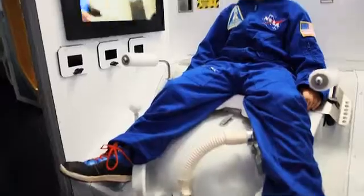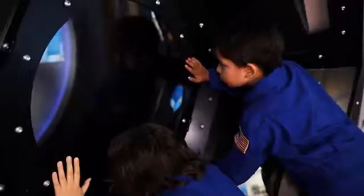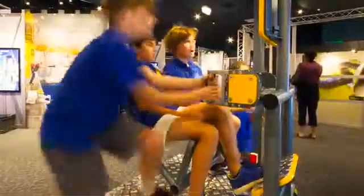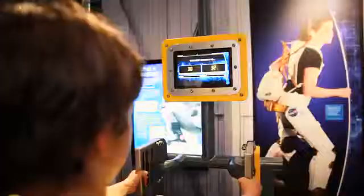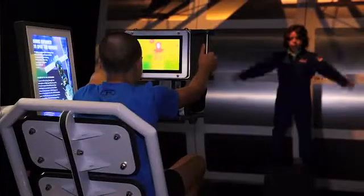If you've ever wondered what it's like to sleep, eat, shower and go to the toilet in space, Astronaut gives you the opportunity to find out. Visitors will be captivated and surprised by this absorbing study into the importance of science in space and the future of space exploration.